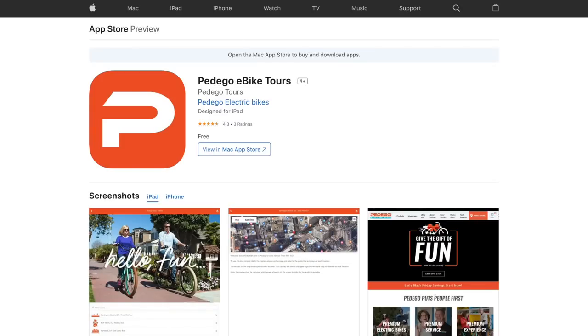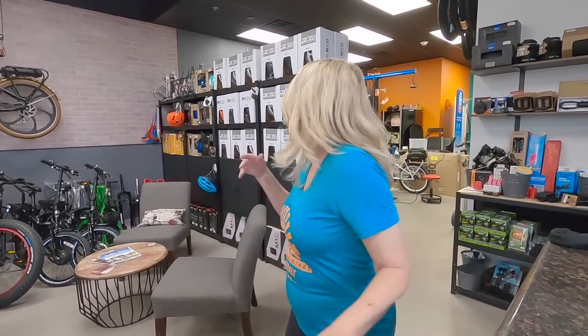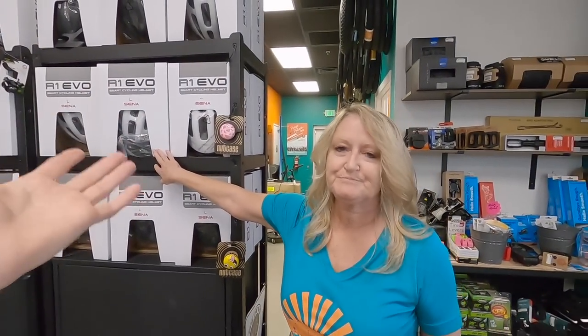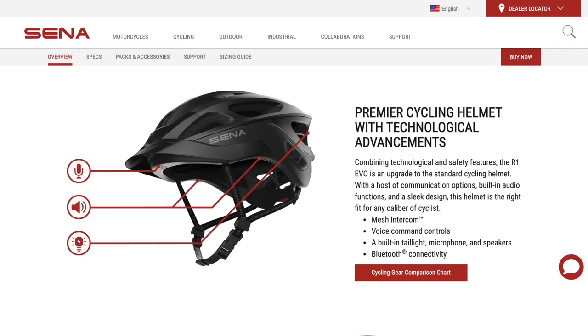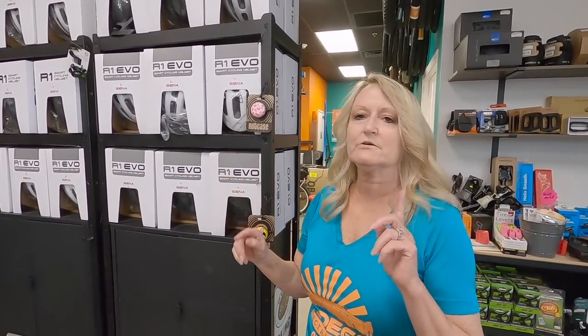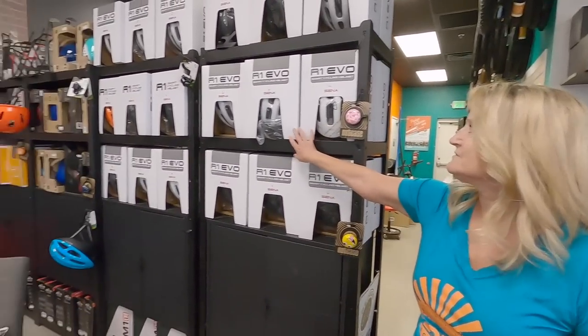You do rentals. One of the things you were talking about is these helmets — are they turn-by-turn directions? Pedego developed an app called the tour app. Every Pedego location can create their own self-guided tour, either through their phone or through these R1 Evo helmets. They're smart helmets — they make motorcycle helmets and now e-bike helmets. You can connect unlimited helmets with friends to go riding, talk to each other, answer your phone, listen to a book on tape. They're great.